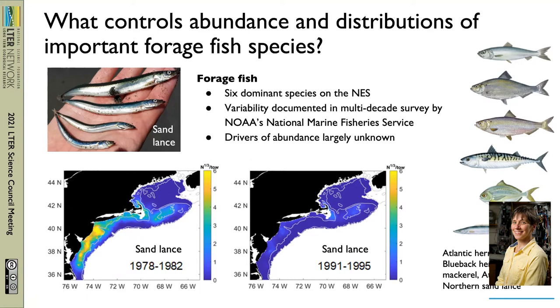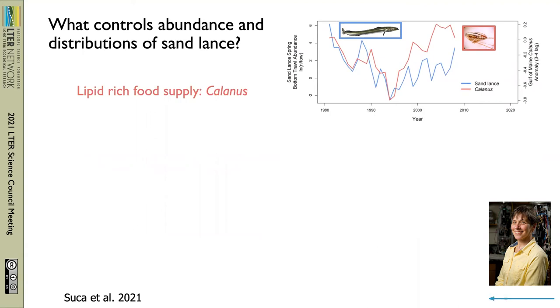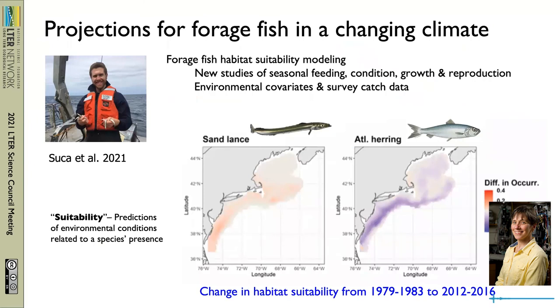Many questions remain open about what drives these dramatic abundance changes. Joel Yopiz's group, in collaboration with our NOAA colleagues, has begun to tease apart the factors that affect multi-decade fluctuations, like those seen for sand lance. Interannual changes in the availability of their lipid-rich zooplankton prey are linked to population changes with a two to three year lag. Changes in source waters into the Gulf of Maine also play a role — warm slope waters have a negative impact on sand lance survival. There's also evidence for top-down control: Atlantic herring feed on juvenile sand lance. For his PhD research in the Yopiz lab, Justin Succa led work to bring all of this together in habitat models for these forage fish.